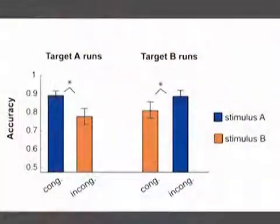Behavioral data collected during scanning confirmed that subjects responded more accurately and more quickly when the stimulus contained the target compared to when it did not. These findings indicate that olfactory selective attention biases perceptual performance towards task-relevant stimuli.